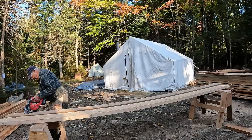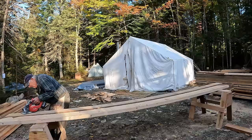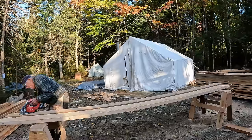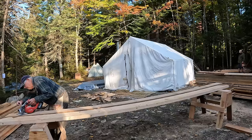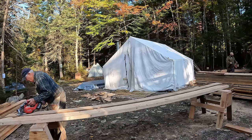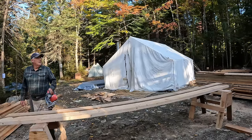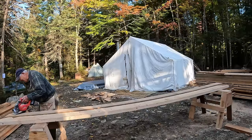We've got all these rafters cut, thank goodness. So we're waiting for more help to appear — Brandon and the crew are coming at some point to put those up for us.